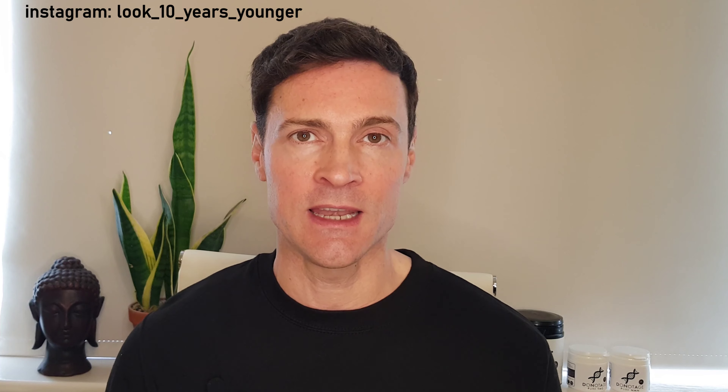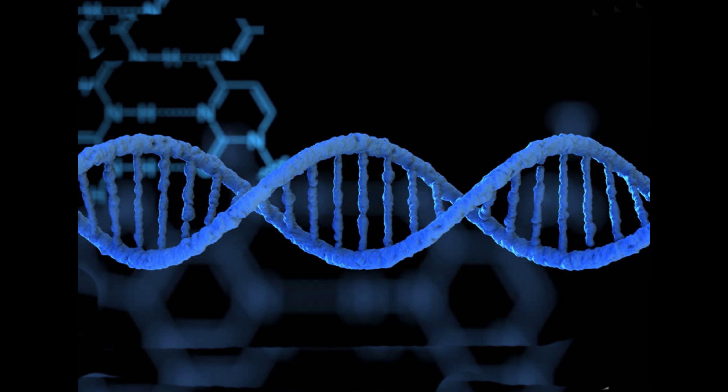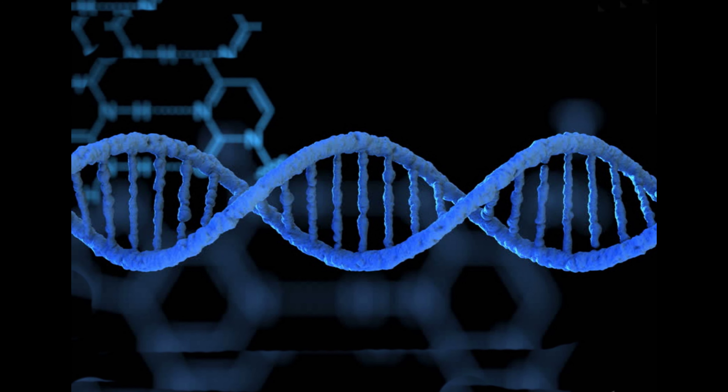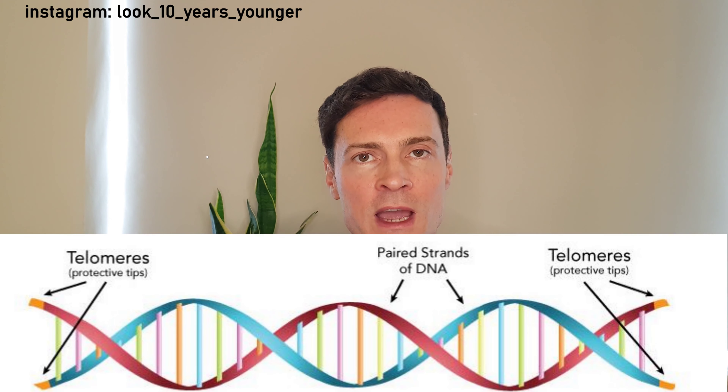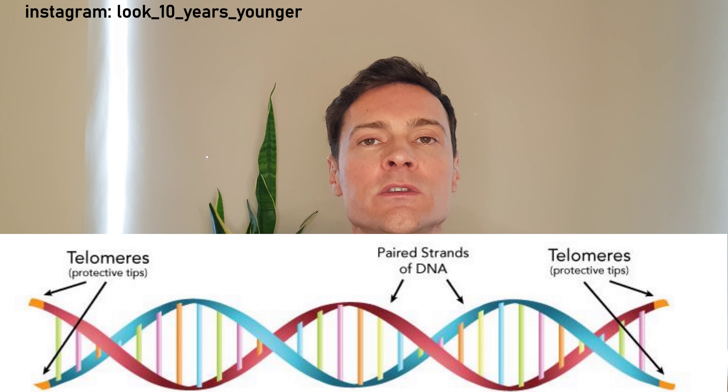That means you can run faster for longer and recover much faster afterwards. The second way NAD stops aging is by protecting our DNA. Our DNA is like a long strand holding all these chromosomes. Imagine that strand is like a shoelace — on each end you have a little plastic section that stops it from unraveling. It's the same with our DNA: on each side of the strand you have something called telomeres, and they stop your DNA unraveling. A short telomere is linked with a short lifespan and age-related illness, and unfortunately as we age it gets shorter and shorter.